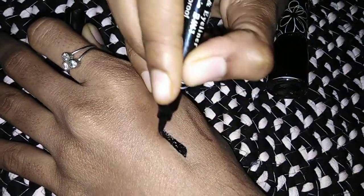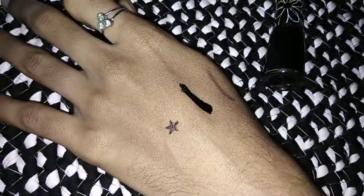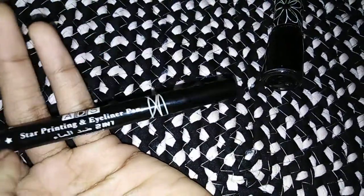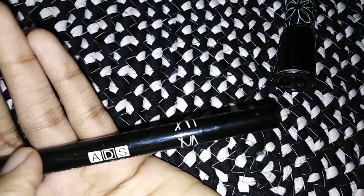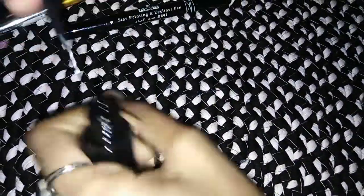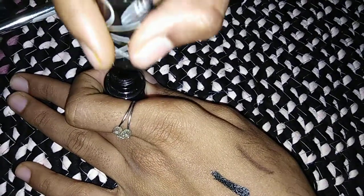Waterproof eyeliner pen. One pen eyeliner, one pen nib. Next, there's a tattoo super pen eyeliner. Normal eyeliner, liquid eyeliner — Zoey brand, from a normal fancy store. This is 50 rupees.